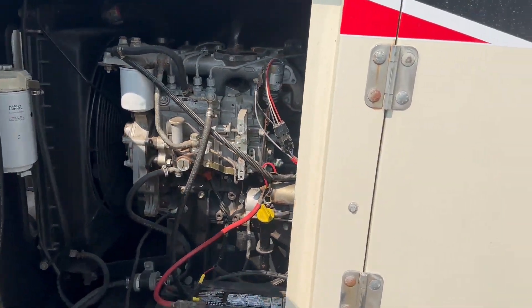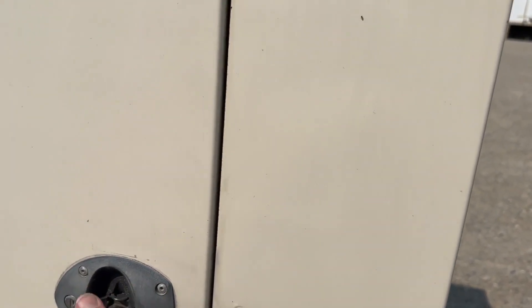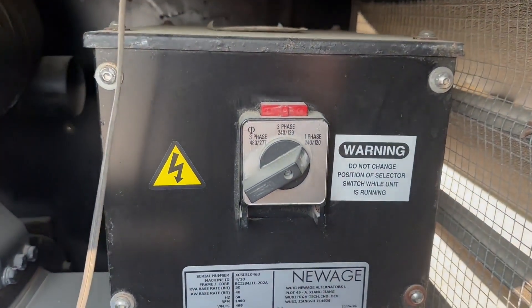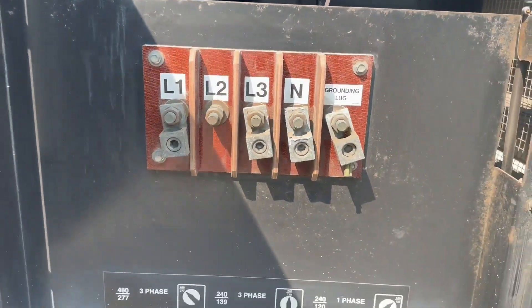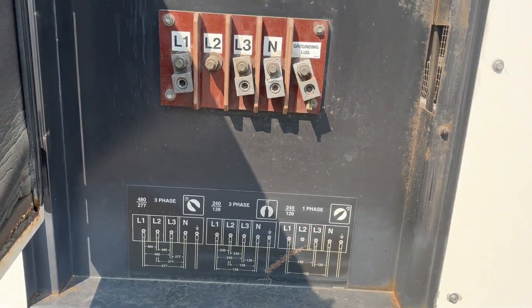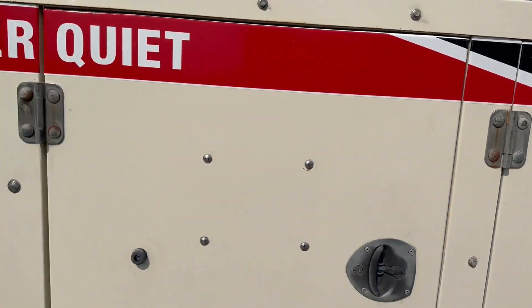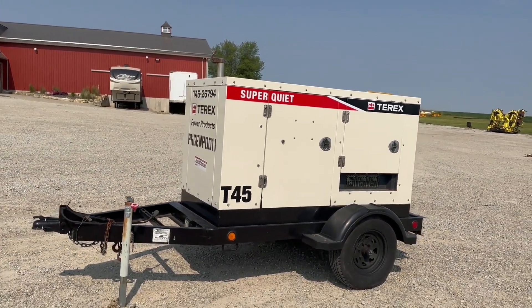Very nice Isuzu diesel motor — it's kind of what they put in a lot of these generators and that one seems to run really, really well. Here's your selector switch — you can go back and forth on that. Really quiet as it sits here at idle.